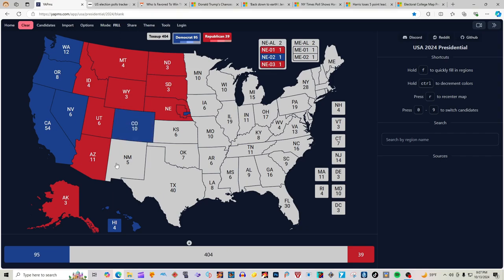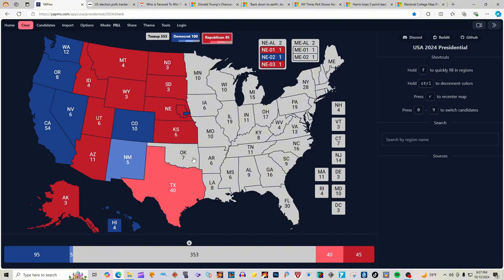Colorado with 10 electoral votes is blue for Kamala Harris. New Mexico with 5 electoral votes is light blue for Kamala Harris. Texas with 40 electoral votes is two clicks red for Donald J. Trump. Kansas with 6 electoral votes is red for Donald J. Trump. Oklahoma with 7 electoral votes is red for Donald J. Trump.